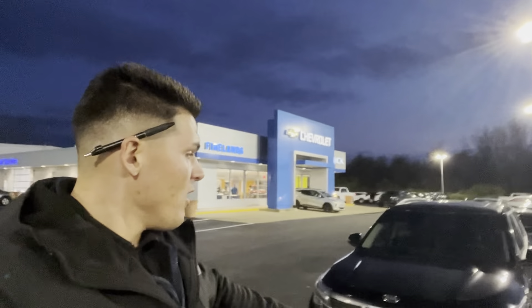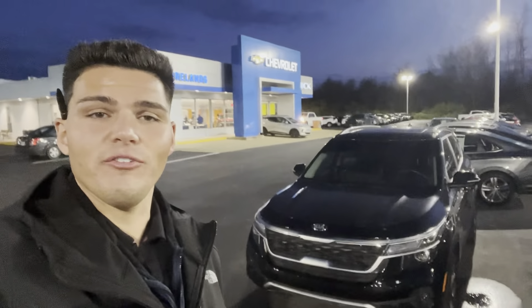Good evening, Scott. It's Logan over at Fireland Chevy Buick on behalf of Kelly Blue Book with the 2021 Kia Seltos. I wanted to send you this quick video just to introduce myself and also show you a closer look at this awesome 2021 Kia Seltos all-wheel drive that I do have in stock here on my lot.